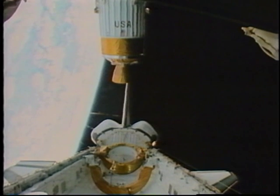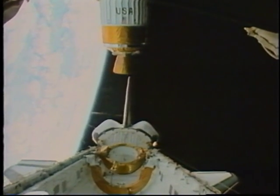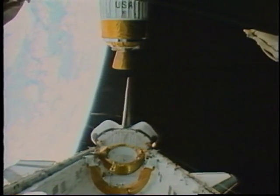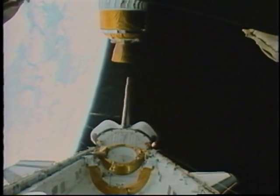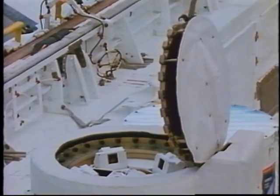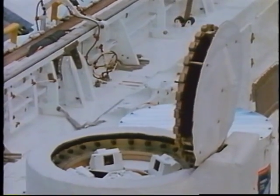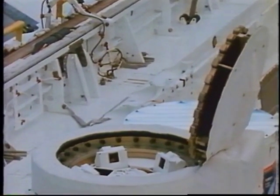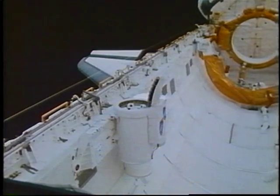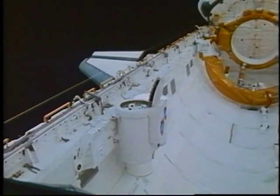The first thing we had to do was activate the SSBUV canister, which was set up in the payload bay. You can see how it opens a lid to expose the instrumentation on board to the Earth. We had to do this with very accurate timing, and with the help of the ground, we could know exactly when to expect the sunrises and sunsets that were important for this experiment.